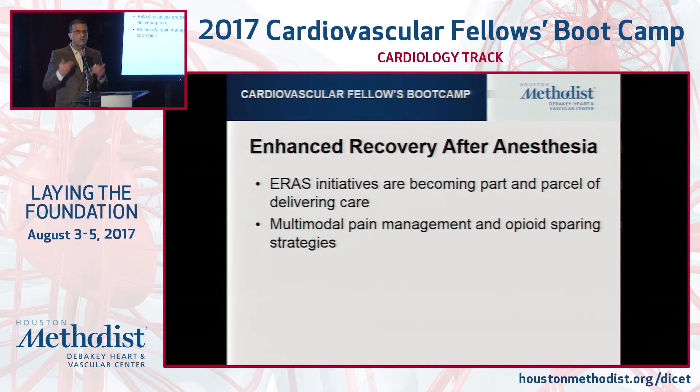There's a huge opioid pandemic all over the country. We have done very good work around thoracic surgical patients, and we are able to reduce our scheduled narcotic prescriptions at discharge home by 90%.